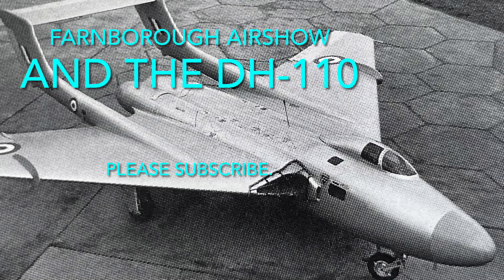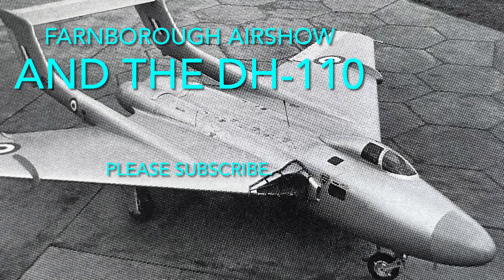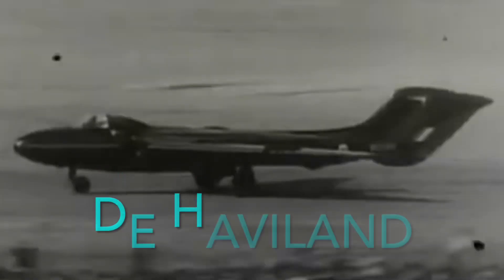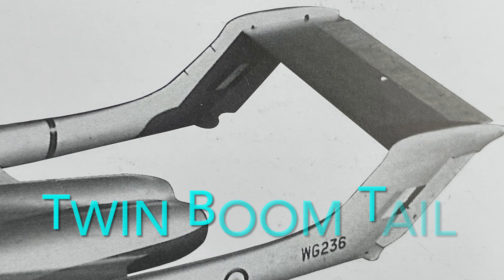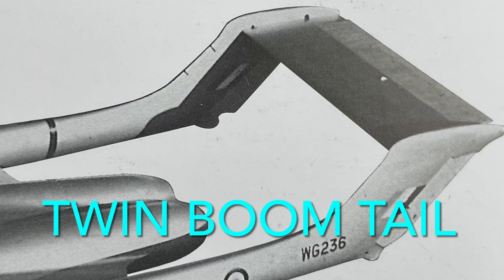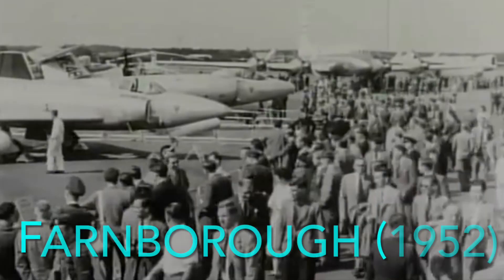Hello, this is LongTrader, and today I'll be talking about the DH-110, made by de Havilland, a prototype in the 1950s. The DH-110 was the prototype for a heavy fighter, later called the Sea Vixen. It had a twin boom tail, kind of like the P-61 that I talked about two weeks ago.